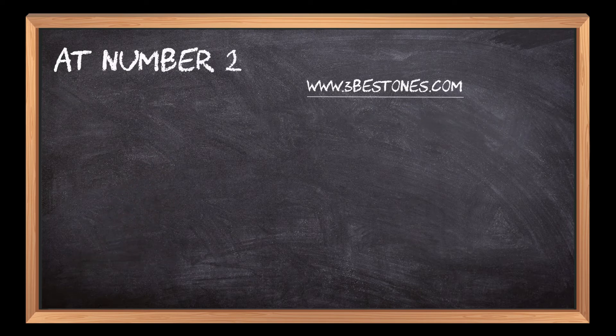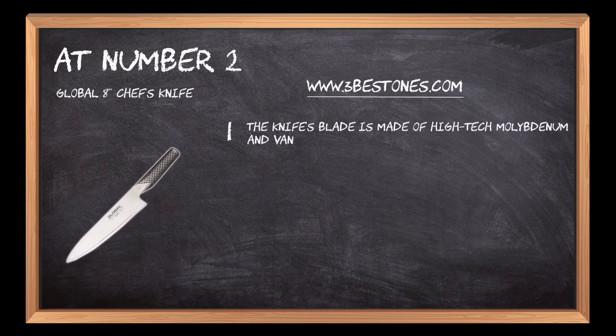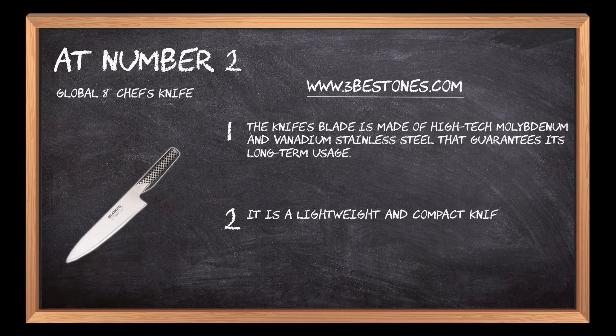At number 2: the Global 8 Chef's Knife. The knife's blade is made of high-tech molybdenum and vanadium stainless steel that guarantees its long-term usage. It is a lightweight and compact knife that is easy to use and store anywhere in the kitchen.